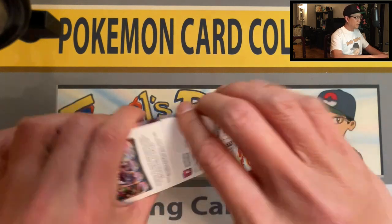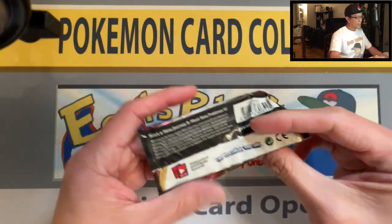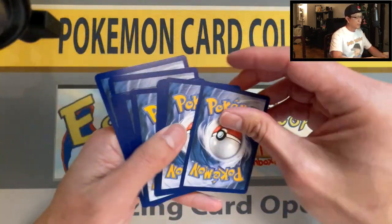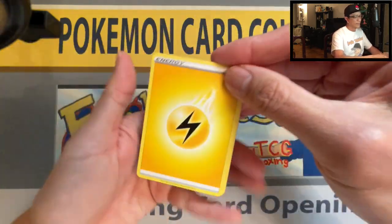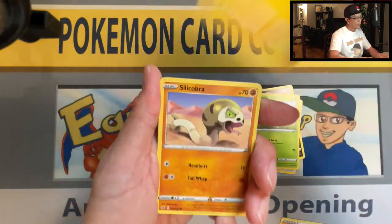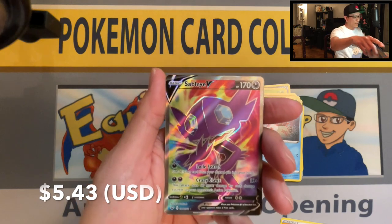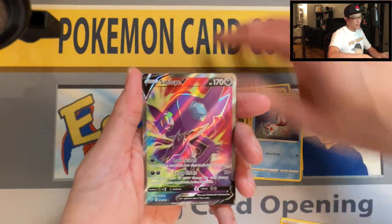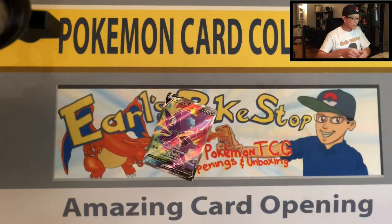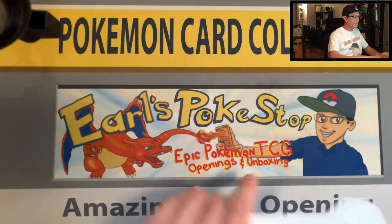Drop a like, let's get this video to at least 25 likes! It's not too late to join the giveaway — the deadline is the 17th and I'll announce the winner on the 18th. Clobbopus, reverse holo — oh, Sableye V full art! Banger, guys — there it is! Very awesome Sableye V full art, nice beautiful card. Two more packs left, here we go.